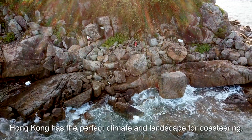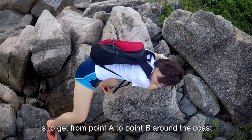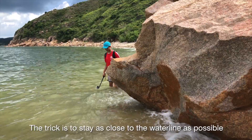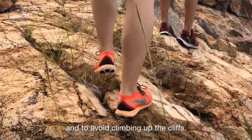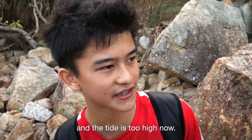Hong Kong has the perfect climate and landscape for coasteering. The simple goal of the sport is to get from point A to point B around the coast by climbing, swimming and occasionally jumping from the cliffs — you could call it horizontal rock climbing. The trick is to stay as close to the waterline as possible and to avoid climbing up the cliffs. Looks like we have to go back up this path — the rock here is a little too high and the tide is too high now.